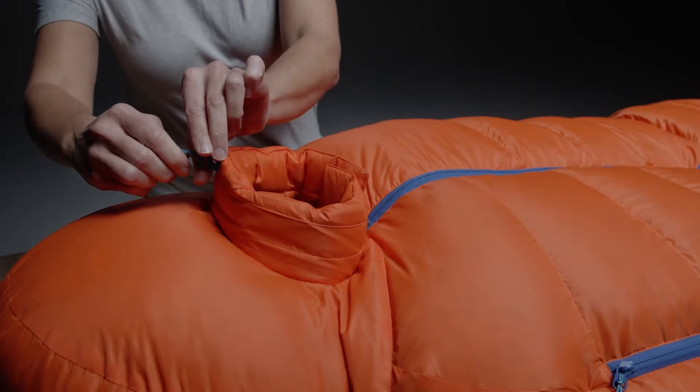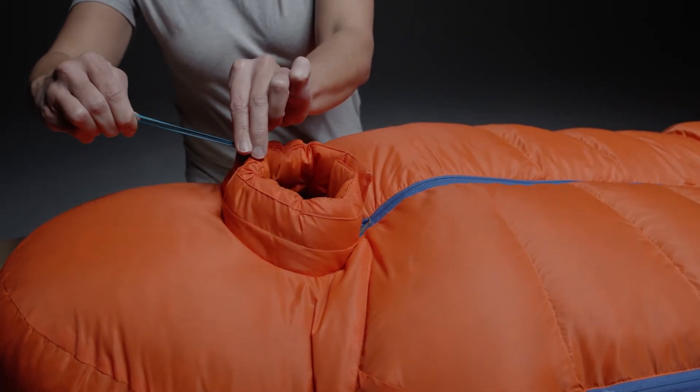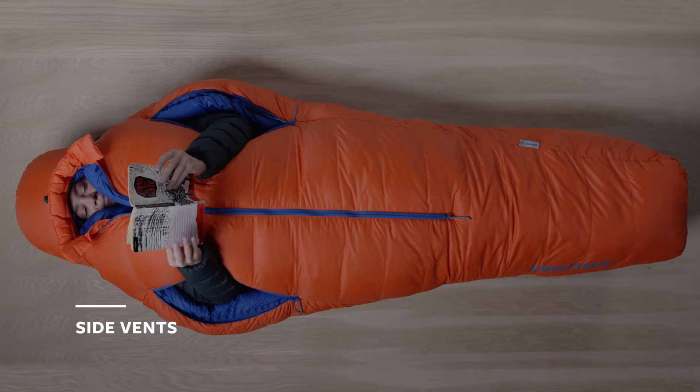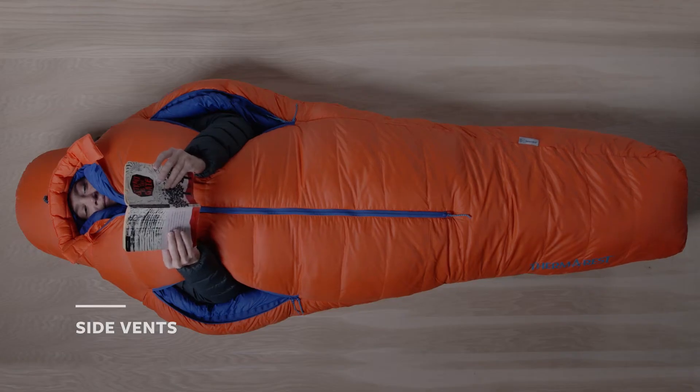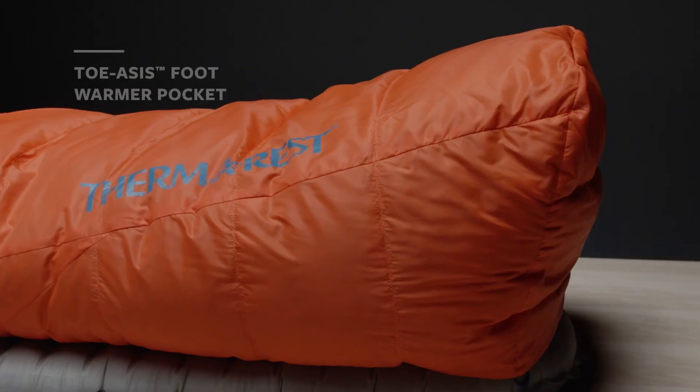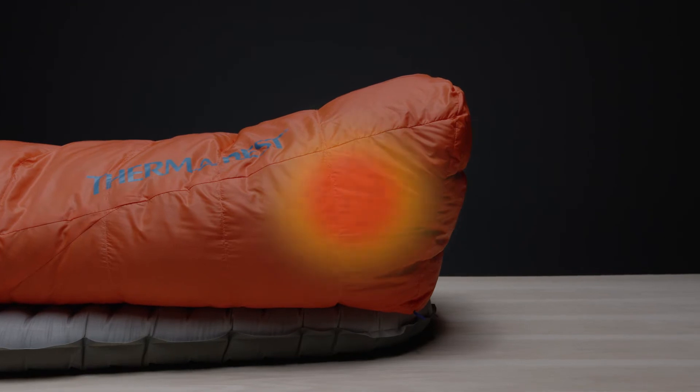The draft collar cinch system has been improved to retain even more warmth. Side vents zip open to allow arm use and customizable temperature control. Overlapping draft tubes prevent cold spots when zippers are closed.